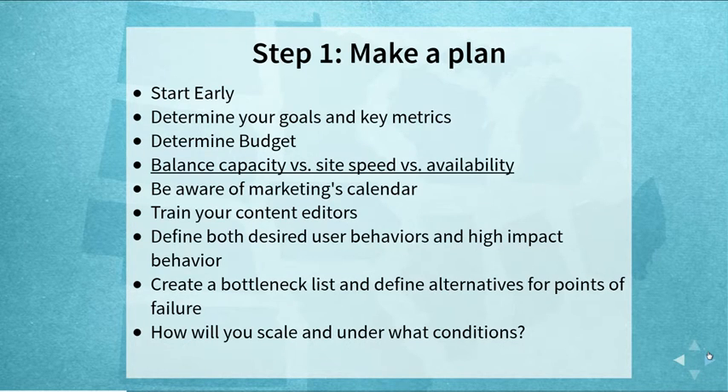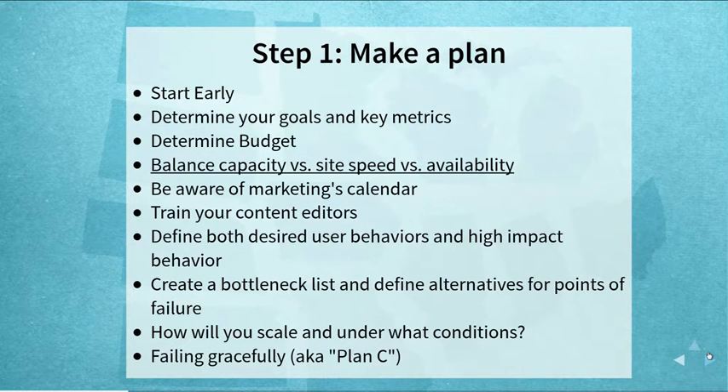Work with your clients to define different user behaviors you'll be optimizing for. Create a list of known bottlenecks across your infrastructure and know what alternatives you can take if one becomes a problem — define that up front. Determine how and under what conditions you will scale: depending on user behavior, scaling may need to happen on your application servers or within your cache layer. And even up front, talk to your client about what might happen if you can't adequately handle the load.